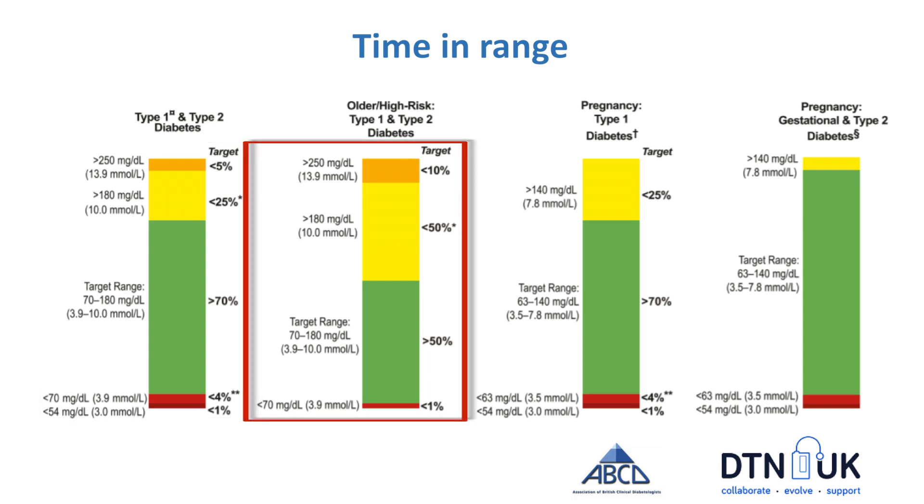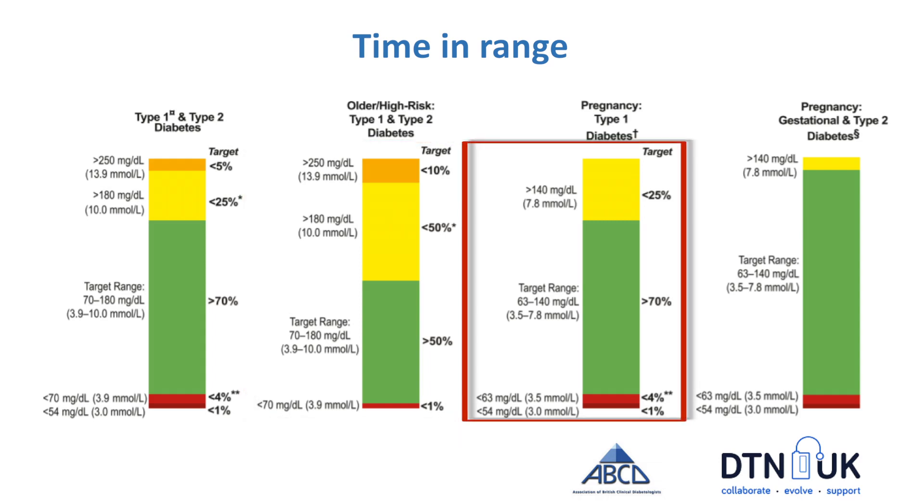The international consensus group also recognised that there are some groups for whom these recommendations may not be appropriate. High risk groups may need a lower target for time below range, aiming for less than 1% time below range and greater than 50% time in range. Those who are pregnant with type 1 diabetes have different needs again — tight glucose control improves outcomes. The recommendations are that pregnant ladies aim for a target range of 3.5 to 7.8 mmol/L and achieve more than 70% time in this range, with less than 4% below 3.5 mmol/L. This is extremely challenging to achieve, but antenatal teams across the country will be supporting women to work towards these outcomes.